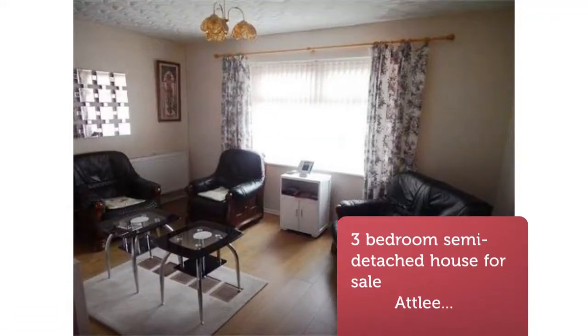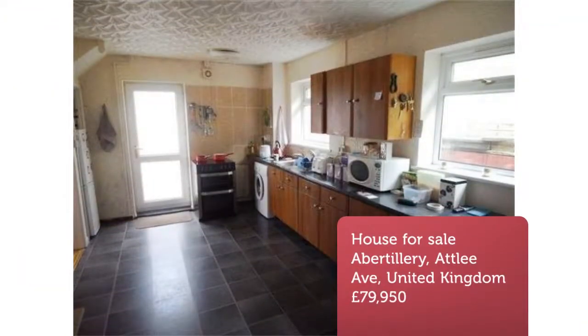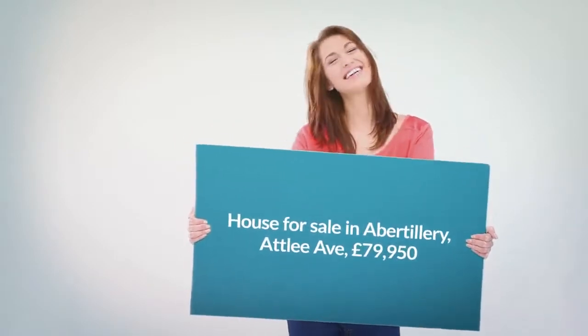Accommodation comprises 3 bedrooms, lounge, kitchen-diner, first-floor shower room, and generous front and rear gardens.